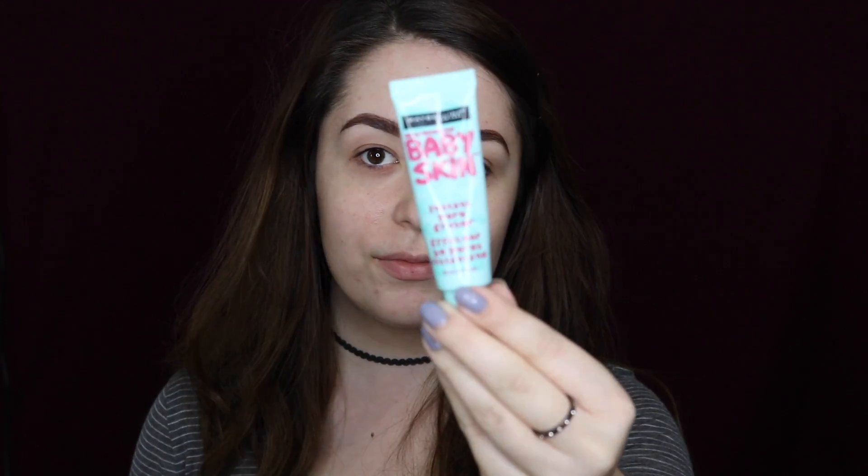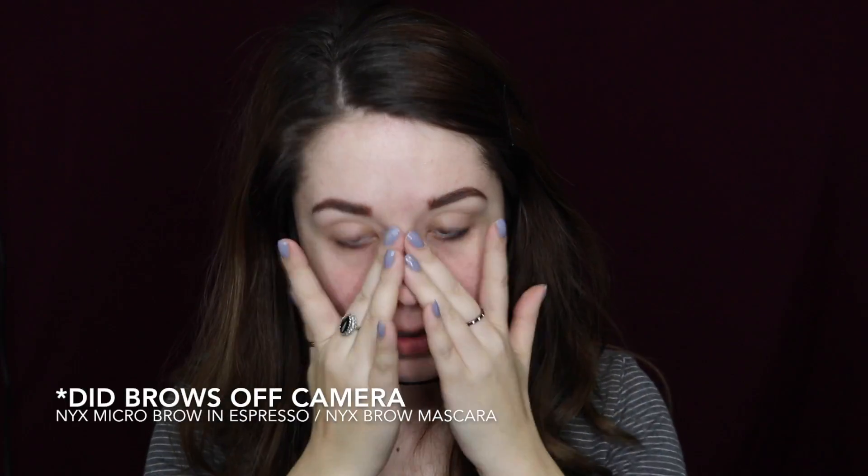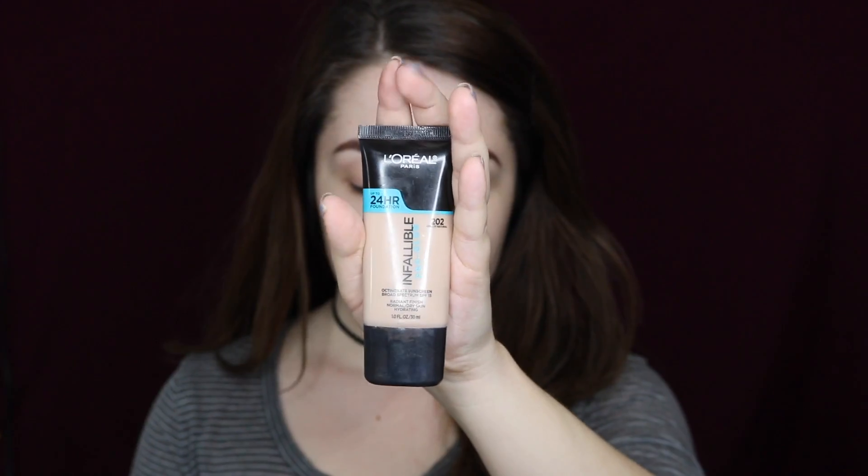Hey everyone, today I am going to show you how to get this daytime glam look using all drugstore and affordable products. I'm going to start off by priming my face with the Maybelline Baby Skin Instant Pore Eraser, concentrating that around my T-zone.